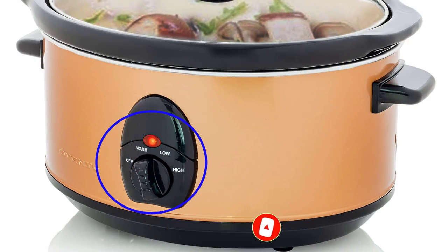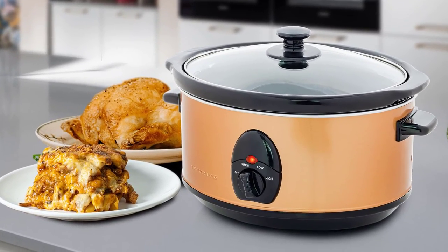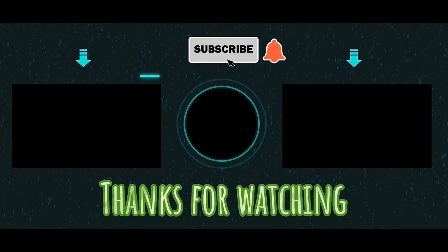Advantages: Three cooking settings, Modern, sleek and easy to clean, Removable Ceramic Pot. Thanks for watching, subscribe to my channel, and enjoy the next videos.